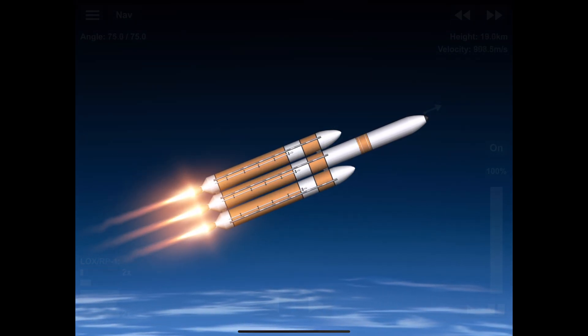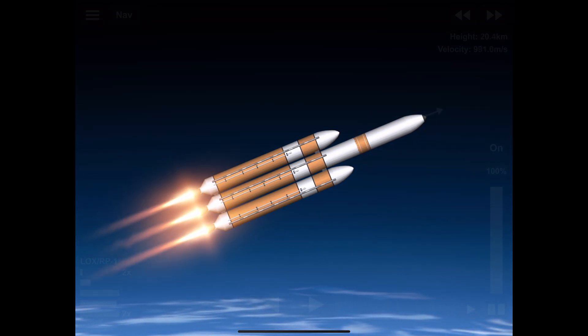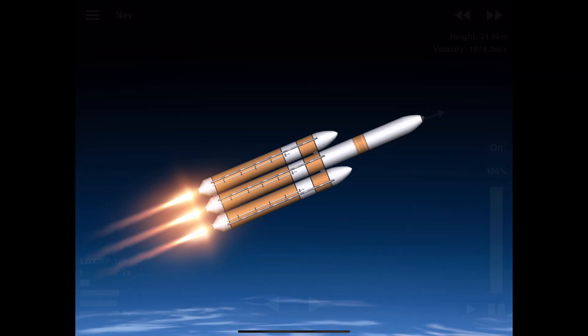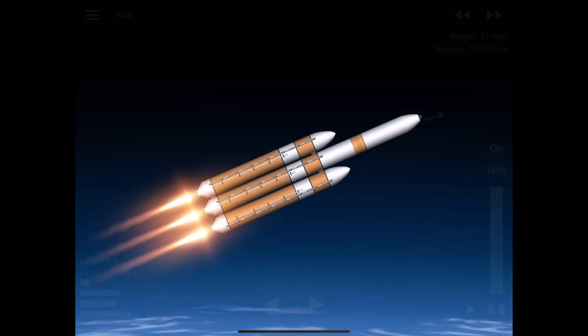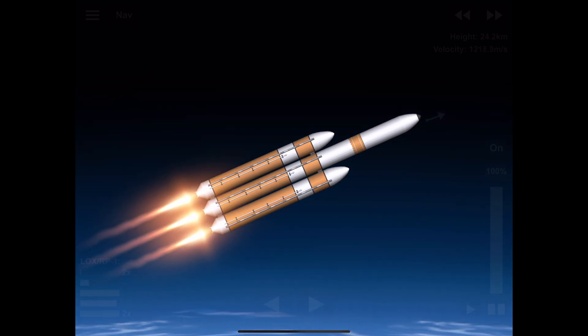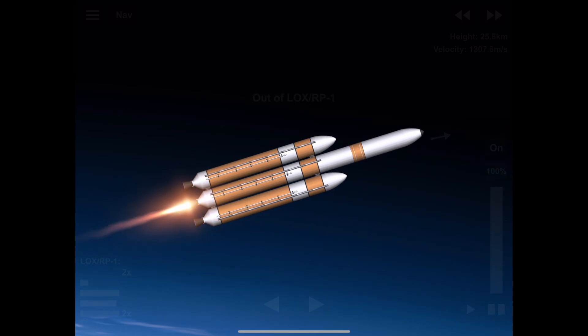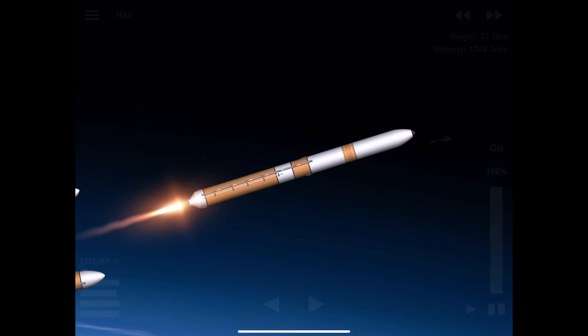Second stage attitude control system press valve has been opened — system now pressurizing, flight levels response looks good. Now two minutes 10 seconds in, port and starboard booster engines now throttling down to partial thrust in preparation for cutoff as expected. We have cutoff of the strap-on engines. Standing by for separation — and we have good indication of separation of the port and starboard strap-on boosters.